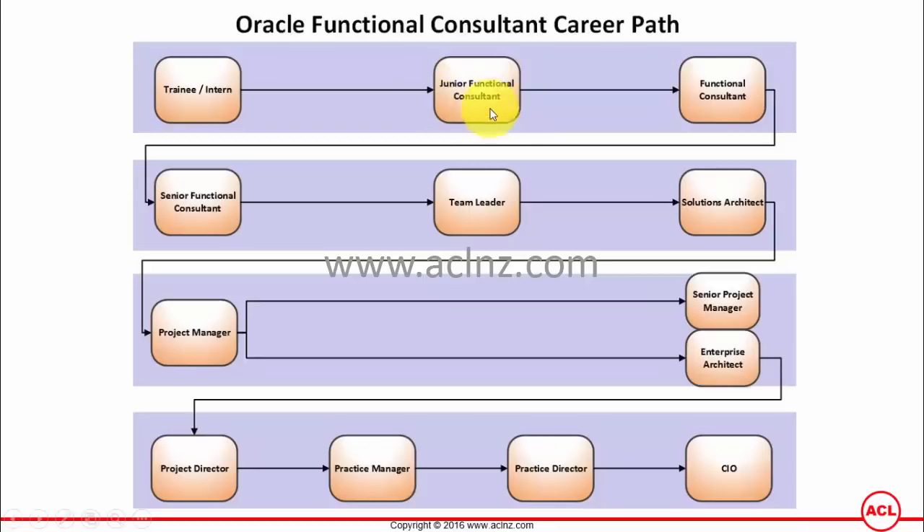A junior functional consultant will work as a shadow with a functional consultant or senior functional consultant, and while shadowing these senior people they learn how to implement Oracle applications with the client, because they don't have that experience of implementation. This shadowing can also work conversely — the junior functional consultant would be client-facing while the senior consultants shadow them.